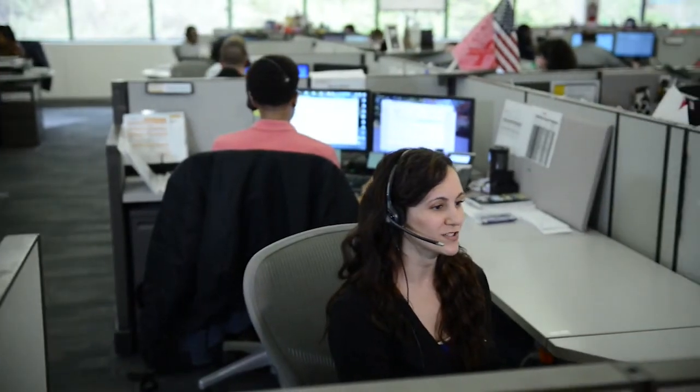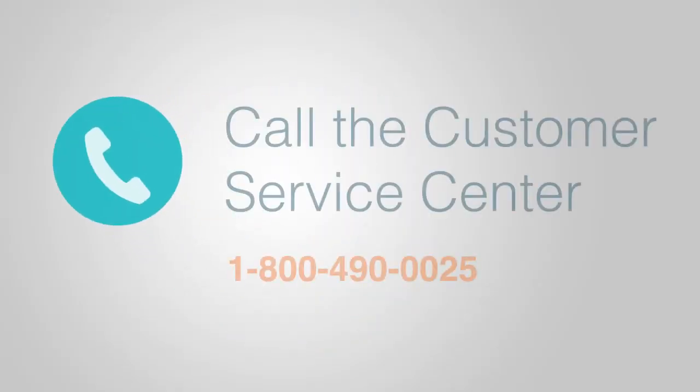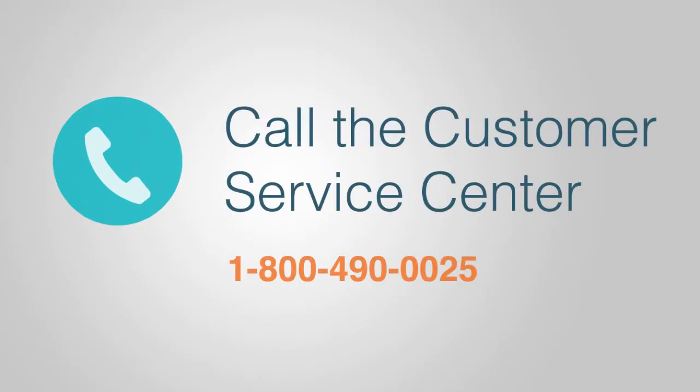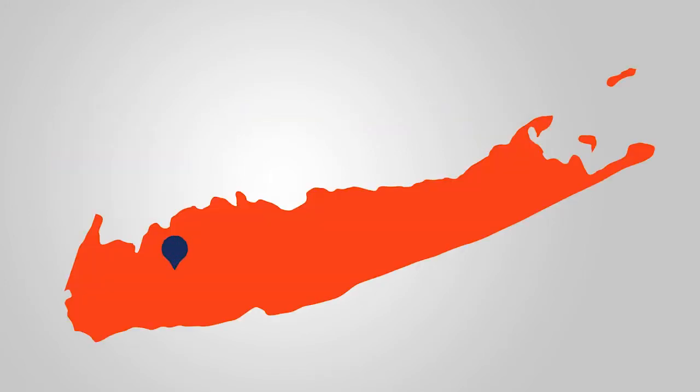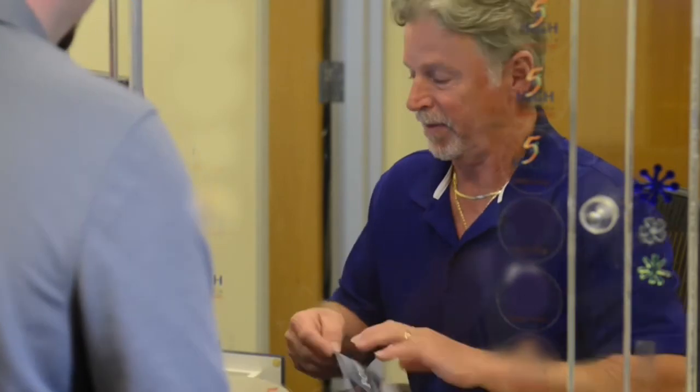You can call us and pay with our automated system or with a representative by calling 1-800-490-0025. You can also visit us in person at one of our walk-in centers throughout the island and the Rockaways, Monday through Friday.